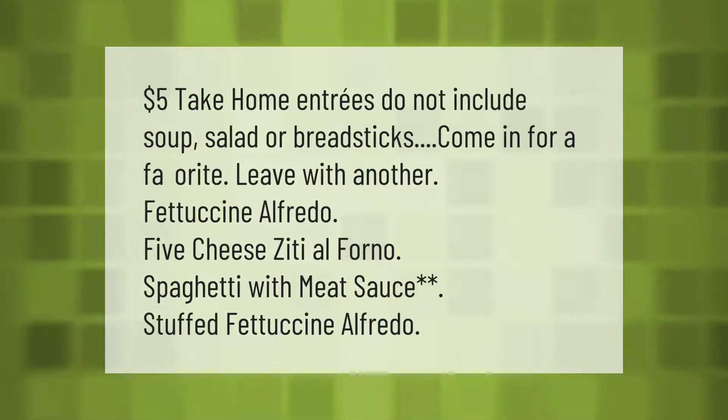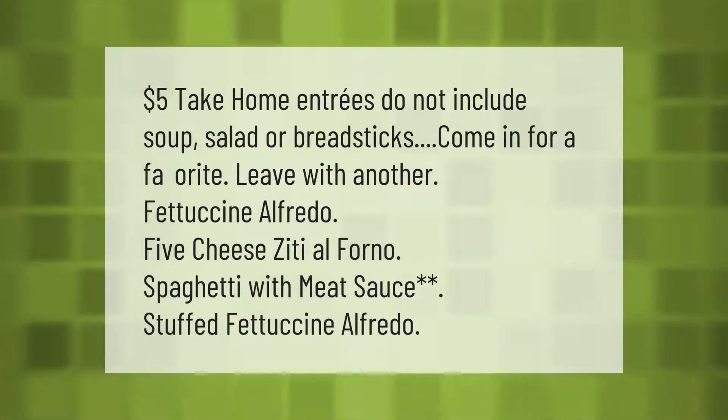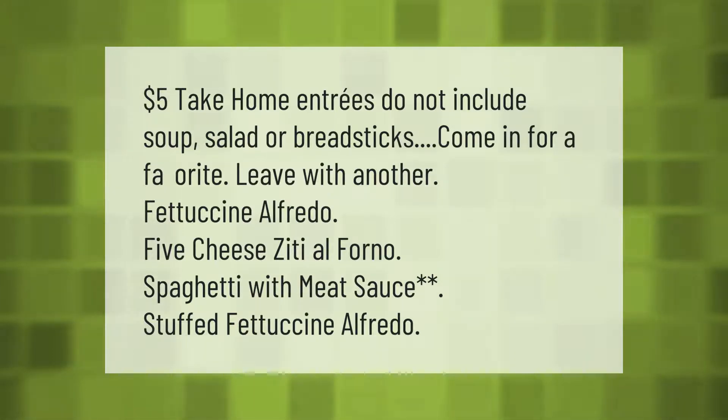Five dollar take home entrees do not include soup, salad, or breadsticks. The available options are: fettuccine alfredo, five cheese ziti al forno, spaghetti with meat sauce, and stuffed fettuccine alfredo.